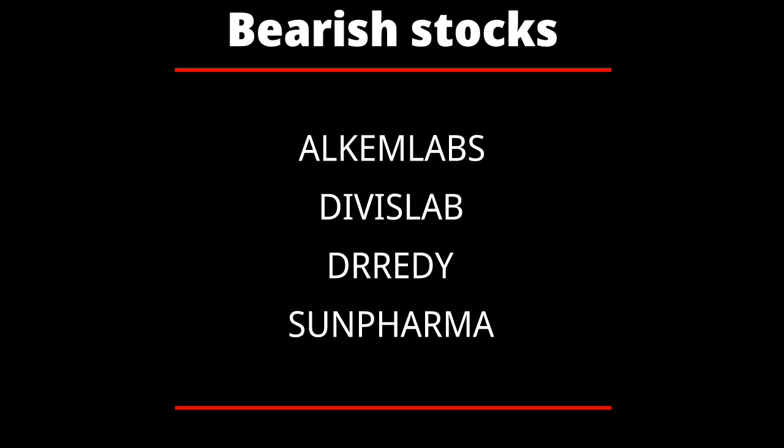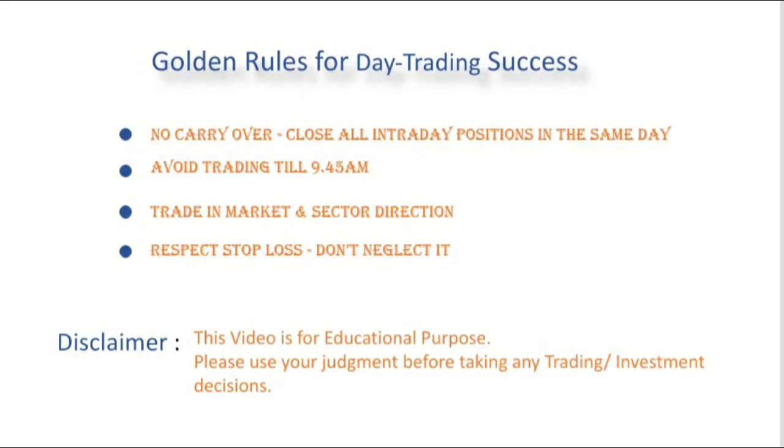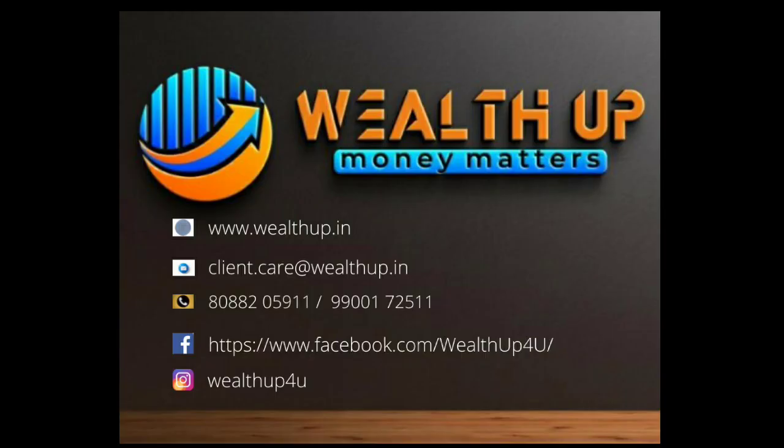That's all for the day. Please do leave your comments in the comment section if this video helped in your trading. Thank you, have a profitable day. See you all in the next video, bye.